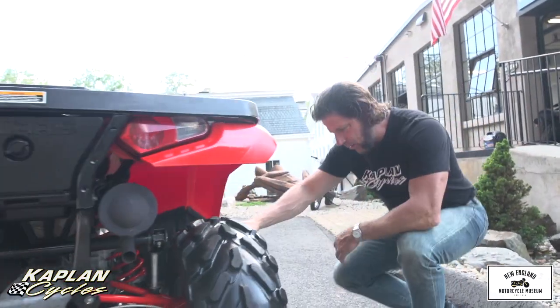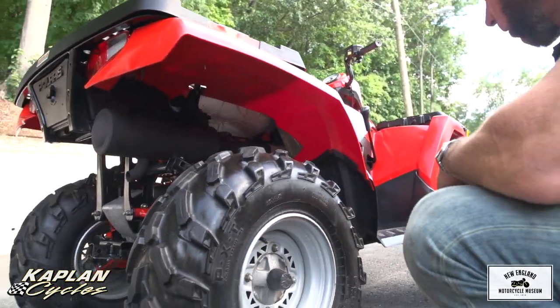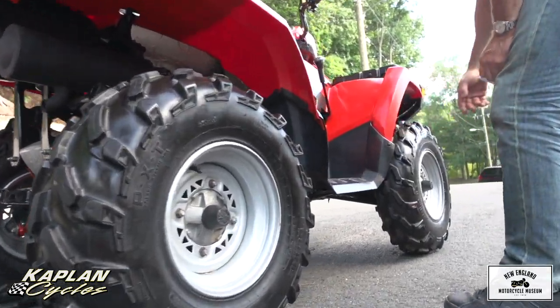These are the original Polaris tires — take a look at these. They're the PXT Polaris Extreme tires. The rims — there's no dents in the rims anywhere. No dent on the running boards. That's the good news.